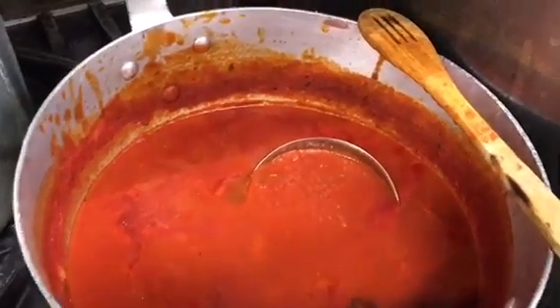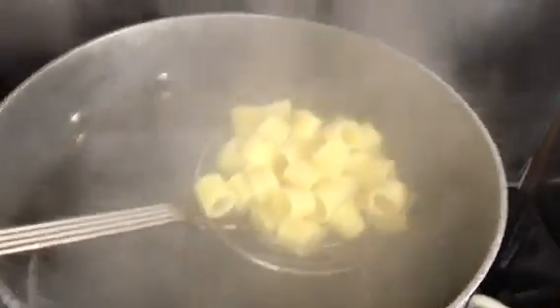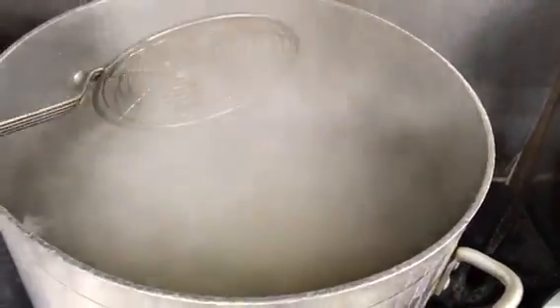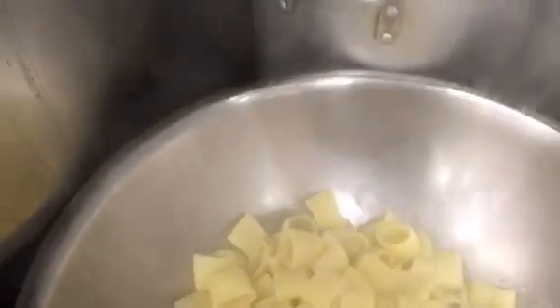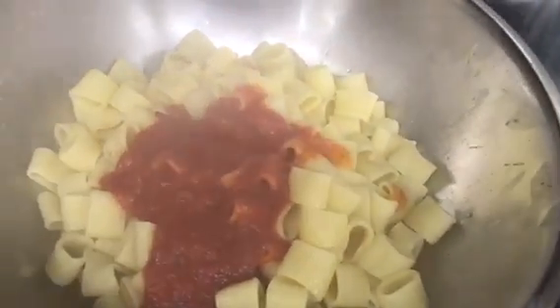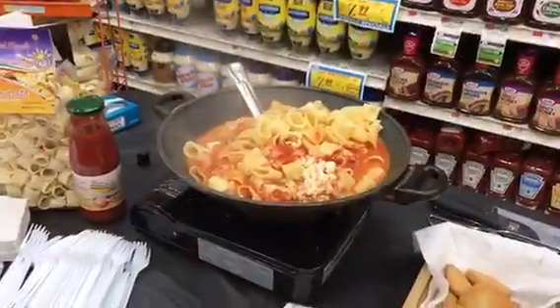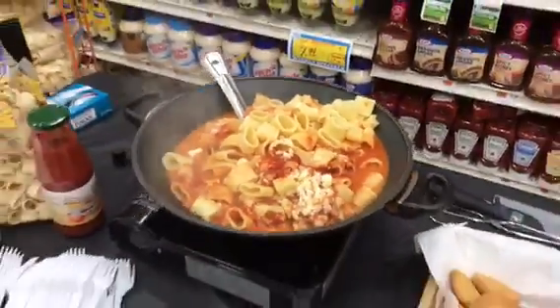My tomato passata is ready, the pasta is boiling. Adding some of it here — the tomato — ready to go. The pasta is ready for people to taste.